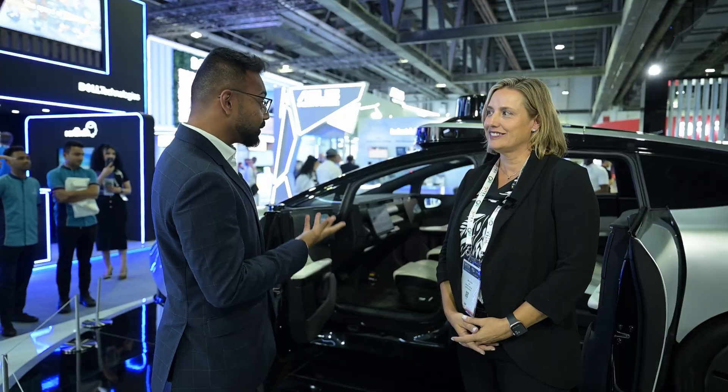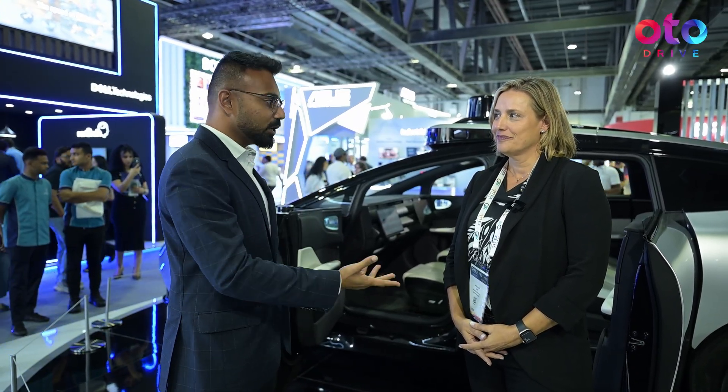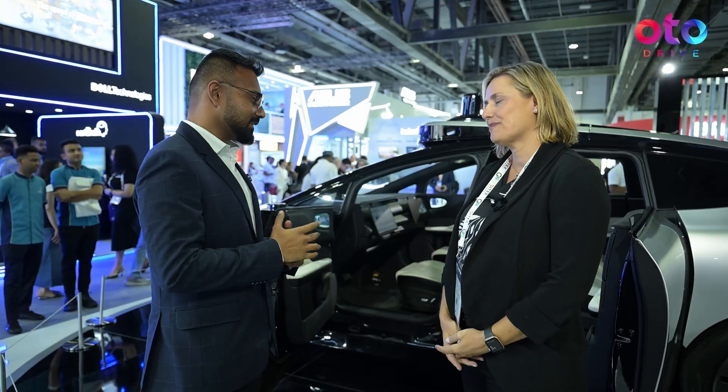Self-driving cars are the future of the world, and we have Tenser here, who has developed a ground-up product that's quite innovative on its own. I'm Amy Luca, I'm the Chief Marketing Officer of Tenser, here to talk us through the product.